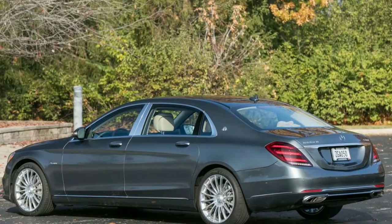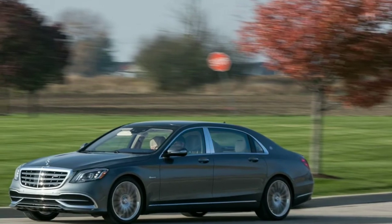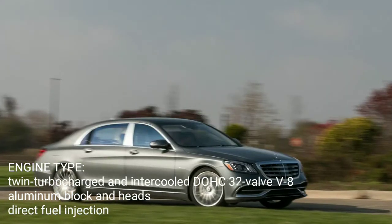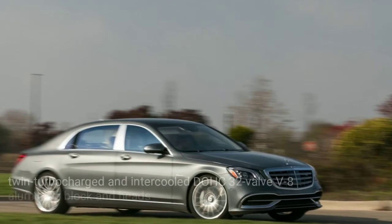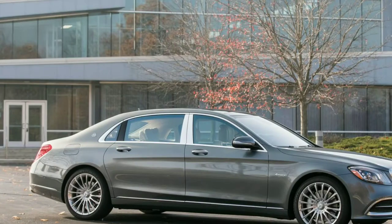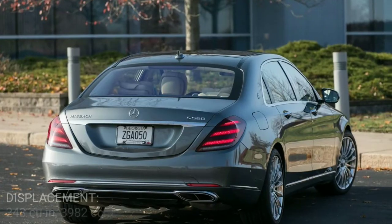The Mercedes-Maybach's most notable exterior highlights remain its stretched greenhouse and rear doors. Both are the result of the Maybach's extended wheelbase, which, at 132.5 inches, is 7.9 inches longer than that of its Benz counterpart. The additional length directly benefits rear-seat passengers, as legroom increases from 34.1 inches in the Benz to an even 40.0 inches in the Maybach.